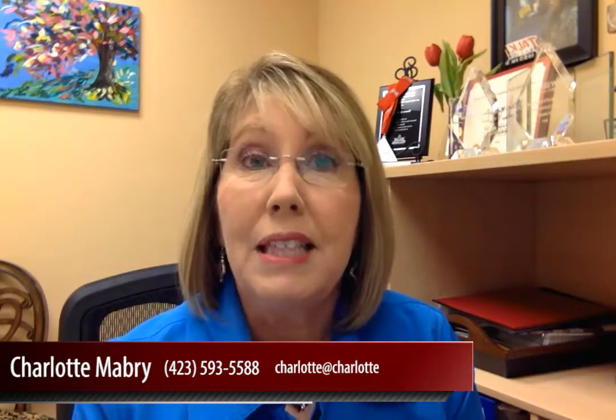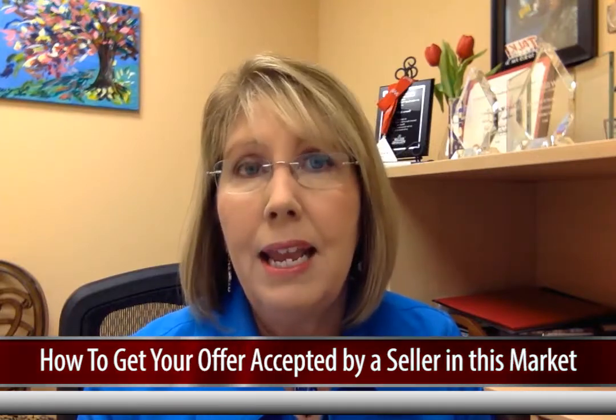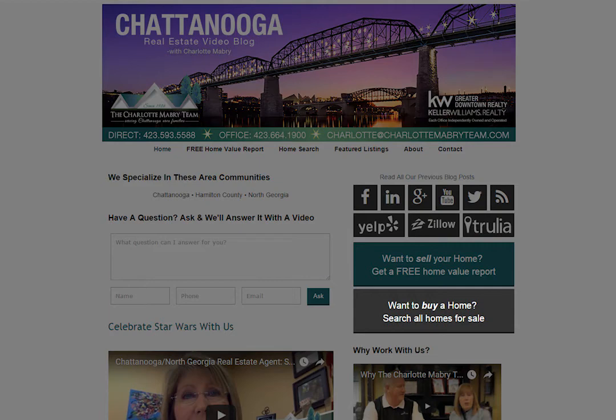It's Charlotte Mabry again with Keller Williams Realty. Thank you for watching our video blog today. Before we talk about how to get your offer accepted in this market, if you're thinking of buying or maybe you're in the buying process right now, click on that button and find out all the information you could possibly need about how to buy a house. If you're thinking of selling, or maybe you've got to sell your home first before you buy, there's a button for that as well.